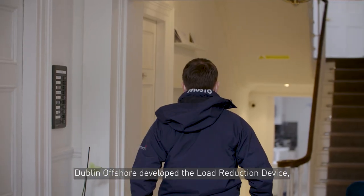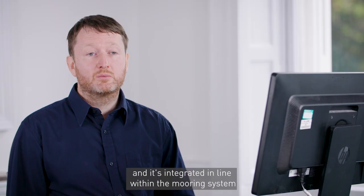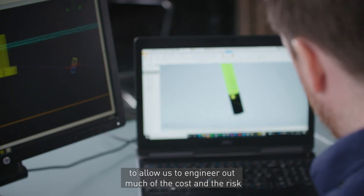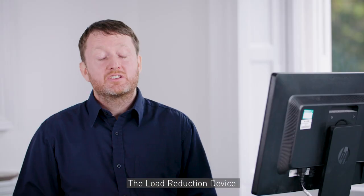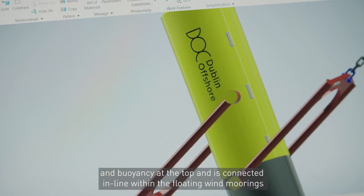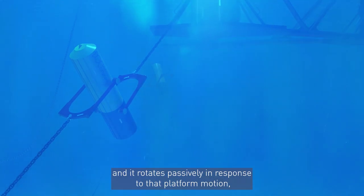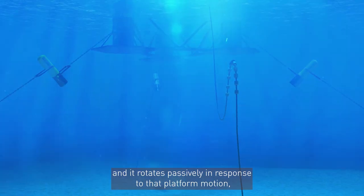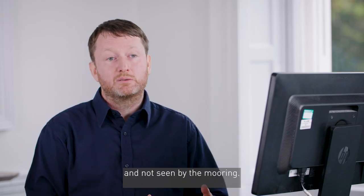Dolan Offshore developed the load reduction device, which is a subsea mooring component for the floating offshore wind industry. It's integrated in-line within the mooring system to allow us to engineer out much of the cost and risk associated with mooring systems. The load reduction device is a tubular device that has ballast at the bottom and buoyancy at the top, connected in-line within the floating wind moorings. It rotates passively in response to platform motion, allowing the peak load coming from the system to be absorbed and not seen by the mooring.